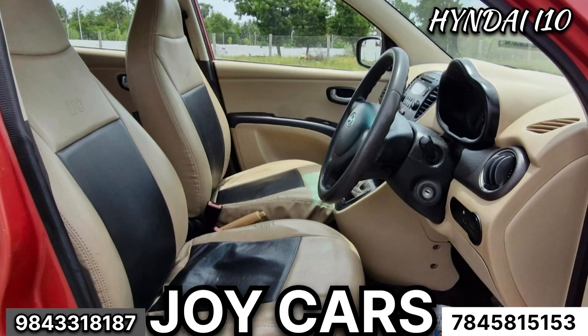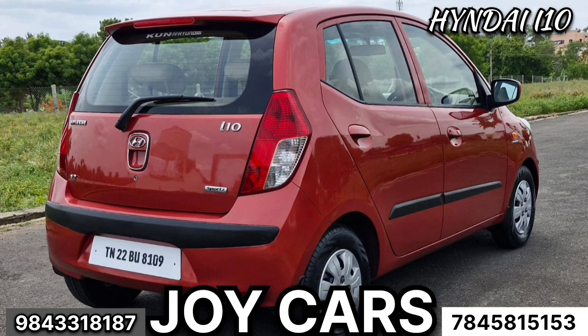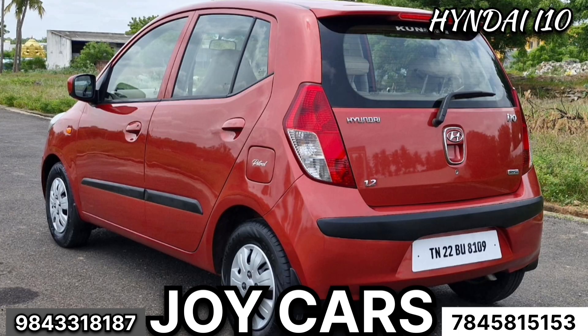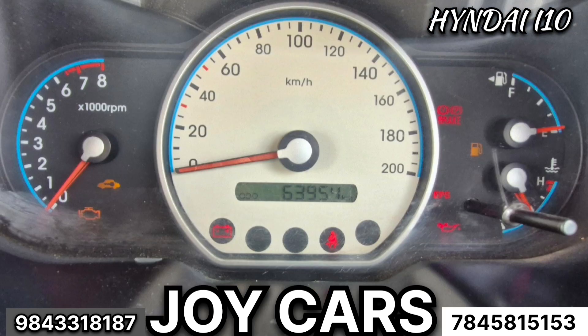The I-10 is in single-owner condition with manual transmission. The odometer line is 64 km. It has original character verification and original paint.